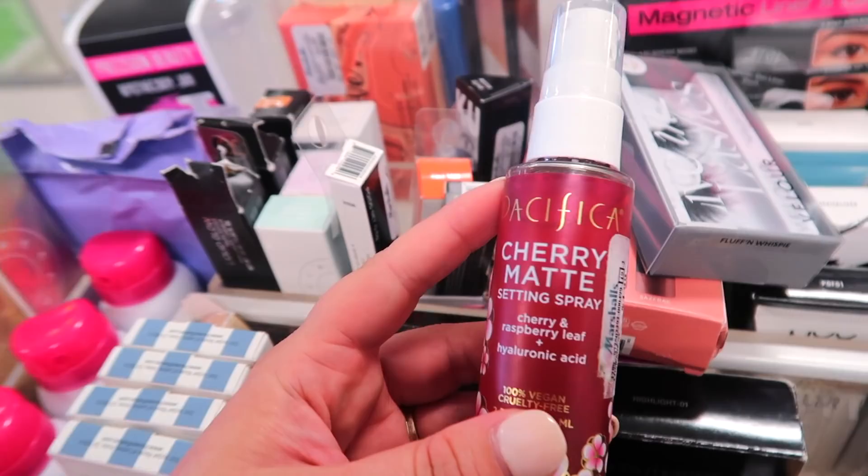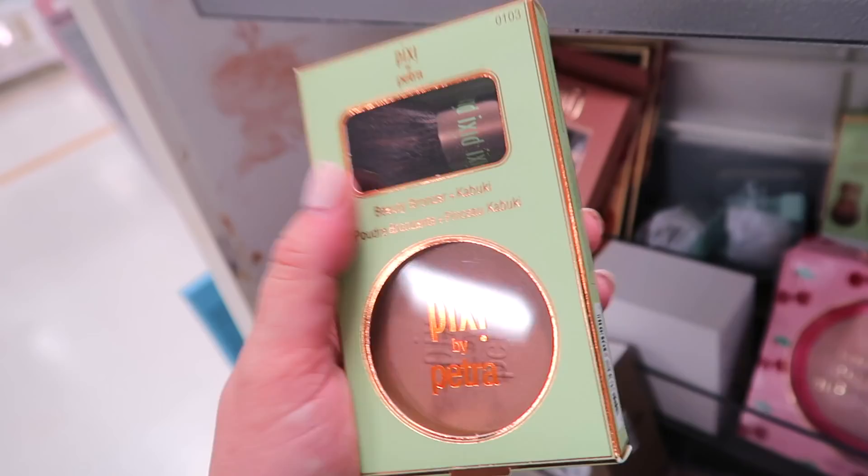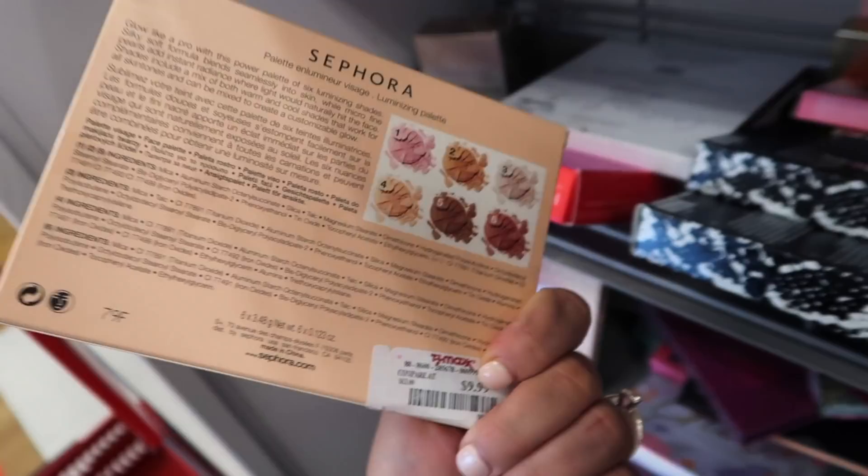I thought this Pacifica product was kind of cool here at Marshalls — they have the Cherry Matte Setting Spray. I know they have a cherry matte powder that people say is like a dupe for the Too Faced one. This is going for $4.99. I also spotted a Pixi bronzer — the Beauty Bronzer plus Kabuki in the shade Summertime, going for $6.99. This is the one with the twist-off cap.